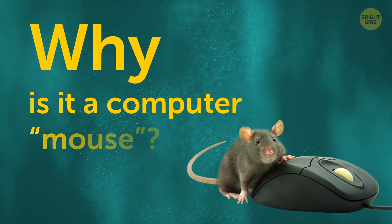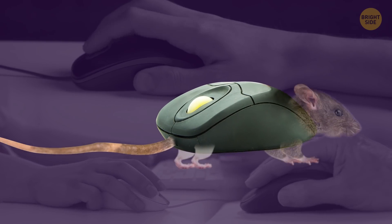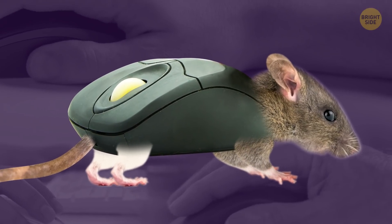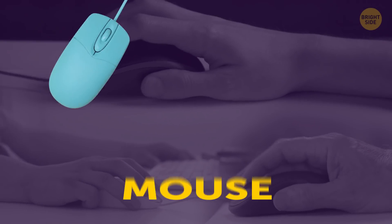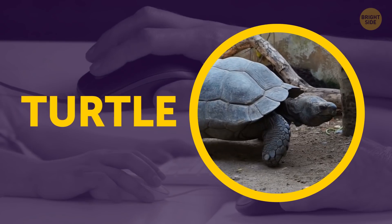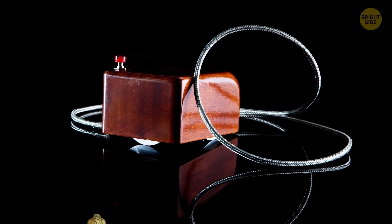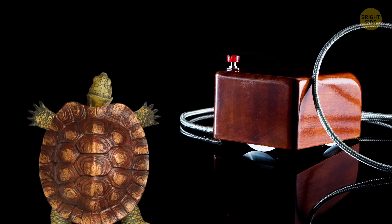Why is it called a computer mouse? The cord looks like a tail, making the whole thing clearly resemble a mouse. But here's something you might not know — your palm-sized clicker could've been called a turtle instead. The first computer mice were so bulky, the large outer casing looked more like a turtle shell.